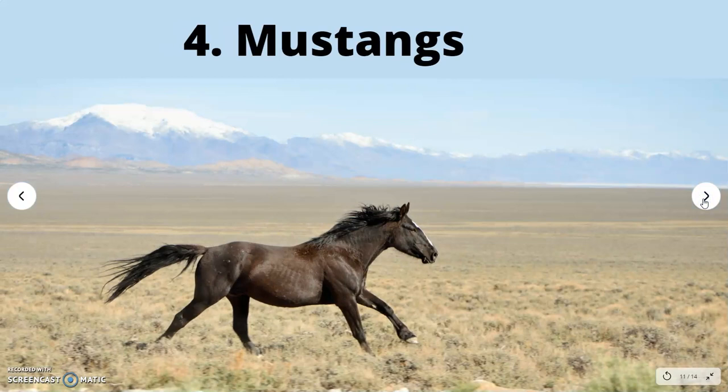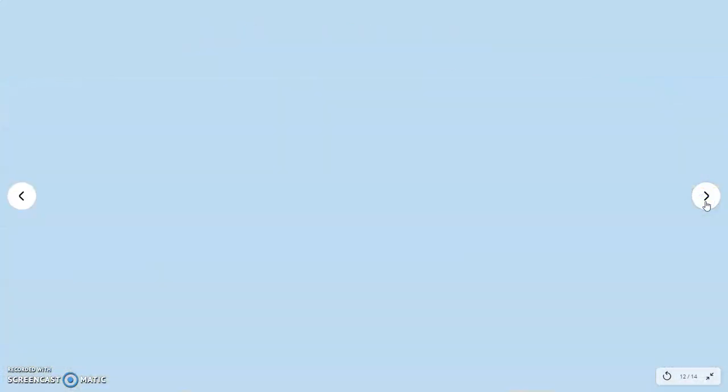Our fourth breed is Mustang horses. Every year, Mustangs are rounded up and sold at auction to fund the remaining horse upkeep and prevent overgrazing of the land they roam. These horses are truly wild and require experienced, compassionate owners to tame them. The adoption fee for a Mustang can be as low as $25.